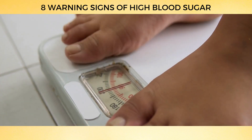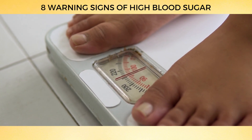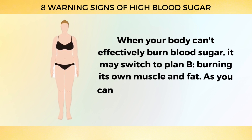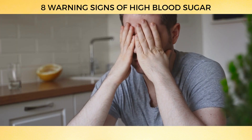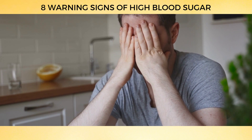The Mayo Clinic points out that if you're overeating but still losing weight, it could be a sign that your blood sugar is too high. When your body can't effectively burn blood sugar, it may switch to burning its own muscle and fat — which isn't great for muscle strength. So if you find yourself constantly tired and hungry, it might be time to consider that these could be early signs of diabetes.